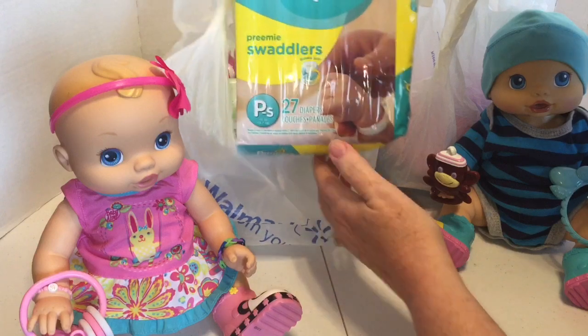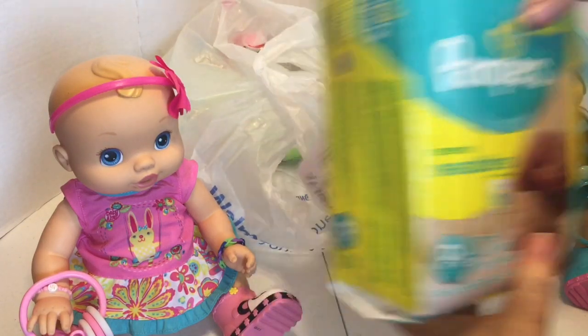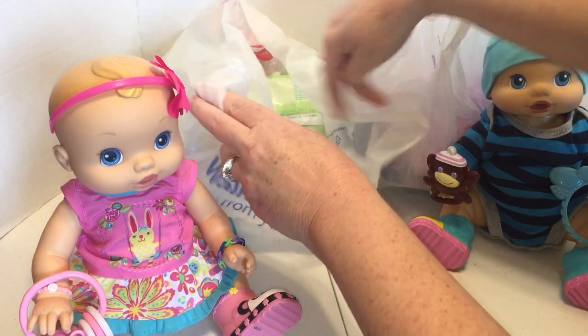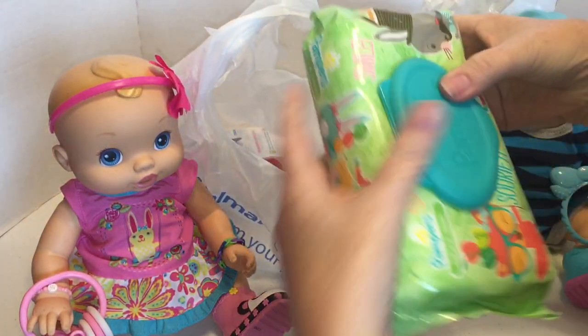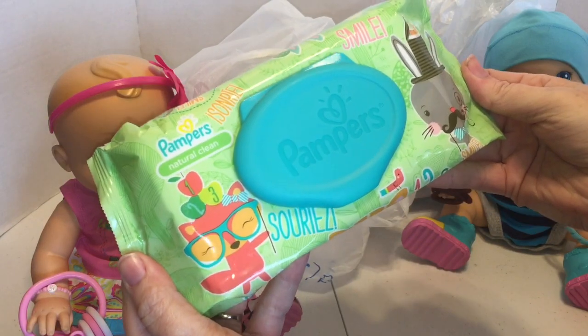So the first thing I'll show you guys is we got some Pampers Preemie diapers, because we were running low on those. And some Baby Wipes, also Pampers.